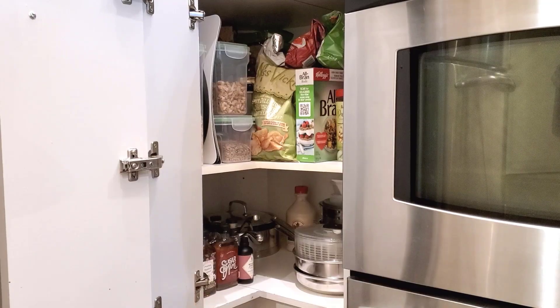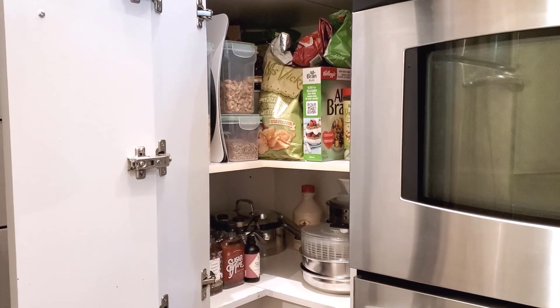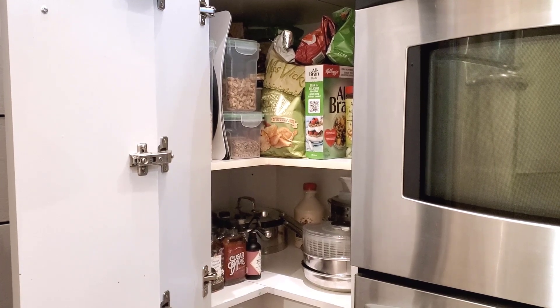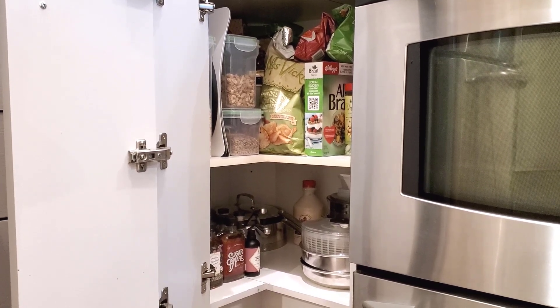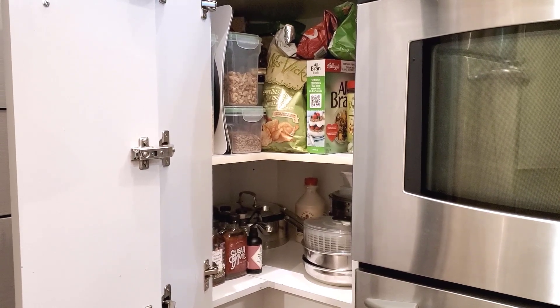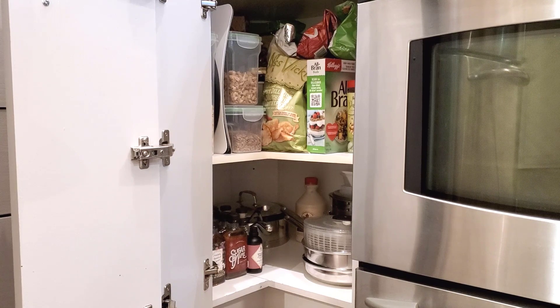I'm all done with my pantry clean out. Even with the time I spent filming, it took about an hour, so it wasn't too much of a time commitment, and I'm feeling really good about how things are organized. The cupboard still looks very full, but it's very organized and I have a good mental picture of the things I want to use up. I'm really happy that pretty much all of the food fit on the top shelf — the bottom shelf only has the maple syrup as a food item, plus the alcohol, and everything else is pots and pans.